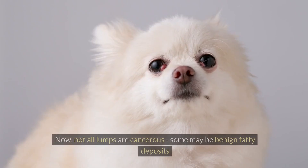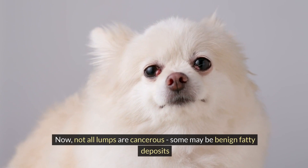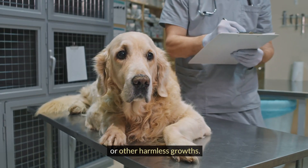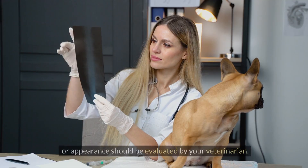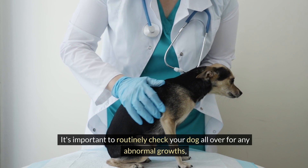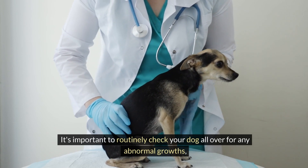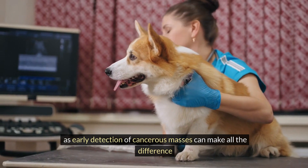Next up are lumps or bumps. Not all lumps are cancerous — some may be benign fatty deposits or other harmless growths. But any new lump, or a lump that is changing in size or appearance, should be evaluated by your veterinarian. It's important to routinely check your dog all over for any abnormal growths, as early detection of cancerous masses can make all the difference.